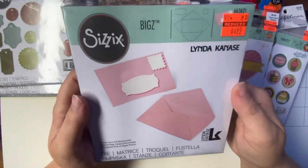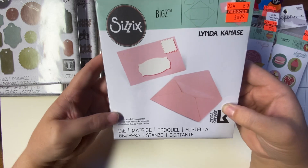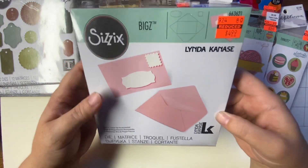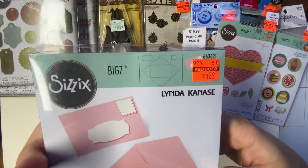And then I got this one. This one I was really happy to find — the Envelope Biggie die by Sizzix. Regular price is $19.99. And I paid $4.99.